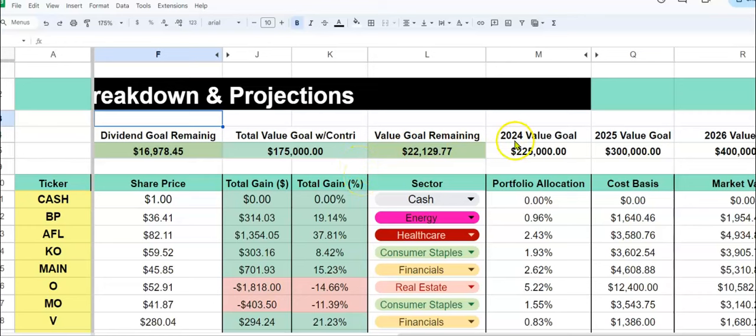So our new goal for 2024 — you can see it right here, highlighted — is $225,000. And you can see right here the goal remaining: when you do our portfolio value minus what we have, we're about $22,000 away. I think with our contributions and the market, we should probably hit $225,000 this year. I was just so shocked at how fast — but the market has been doing a lot of the heavy lifting.